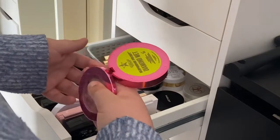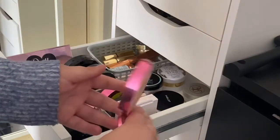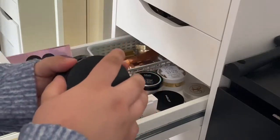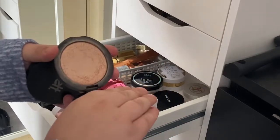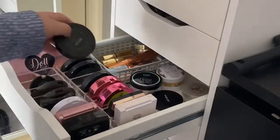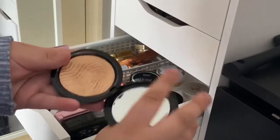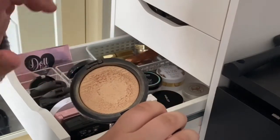I've got two Jeffree Star Supreme Frosts - Diamond Wet which is very glittery, and Snow Globe from his Jawbreaker collection which is a bit more of a regular highlight. Melt Cosmetics are actually my favorite formula of highlighter - I never hear anyone talk about them. I have Digital Dust in Stargazer, which is almost a nude color, and Gold Ore which is more golden. Then Makeup Forever shade two, the Pearl Light Fusion - I got it because Han Renee used to rave about it.